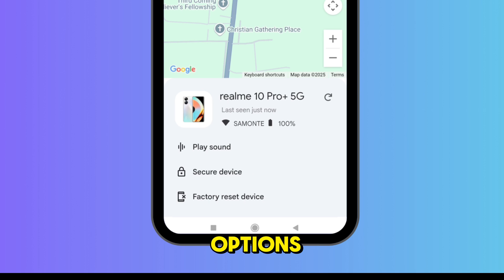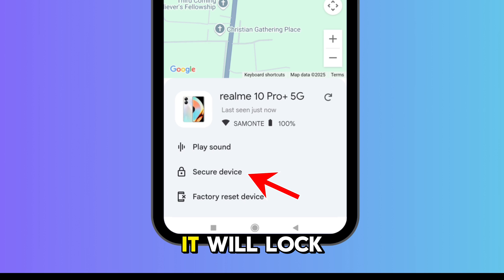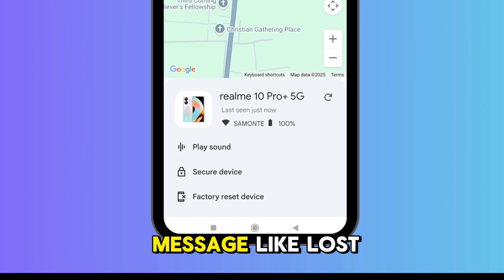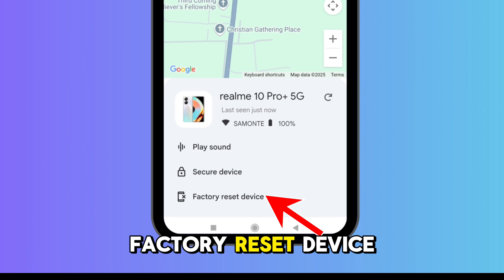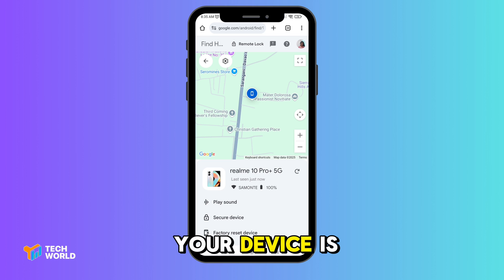Once your phone shows up, you've got three options. First, 'Play Sound' — your phone will ring for five minutes even if it's on silent, perfect for finding it at home. Second, 'Secure Device' — it will lock your phone and show a custom message like 'Lost phone, please call me.' Third, 'Factory Reset Device' — use this if you think your device has been stolen or is gone for good.